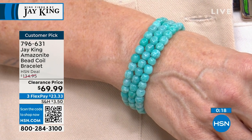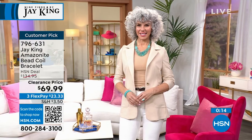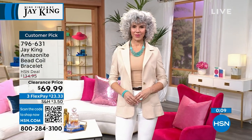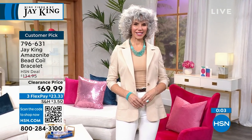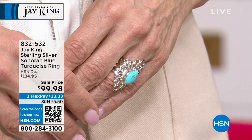I love this price point. It's easy to get home, easy, giftable as well — $23.33. Genuine Amazonite. Maybe you didn't treat yourself with that necklace — definitely pick up the bracelet before they're all gone. 796-631 is your item number. Read the customer reviews — you will be astounded. You can slip it on and slip it off really easily.